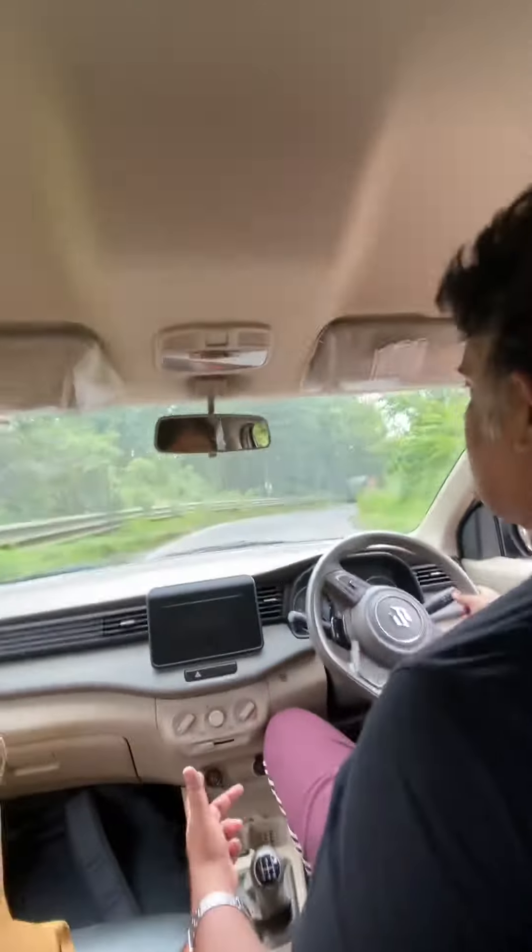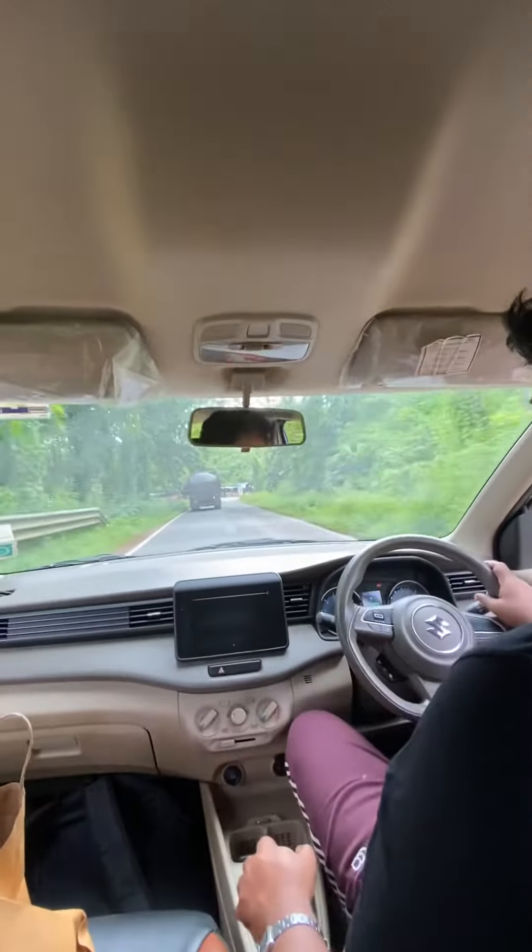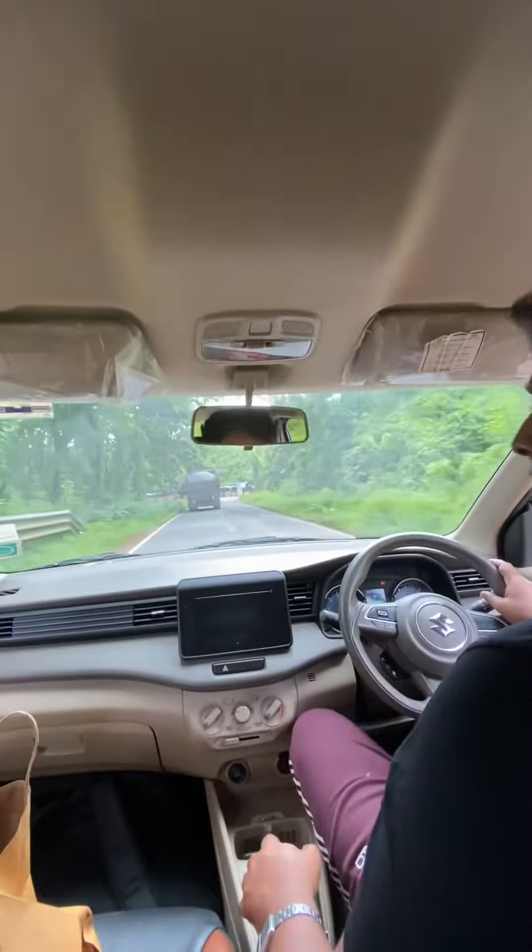Friends, we have seen many animals on the road. Look, it's a dense forest — look at this. There are many curves here, there are many turns here, and this is NH66.